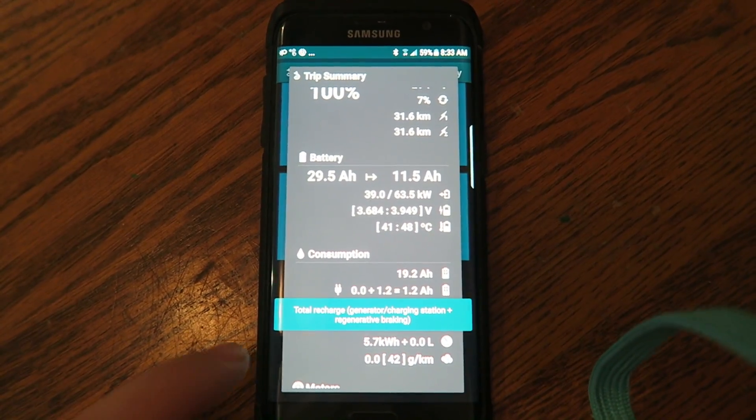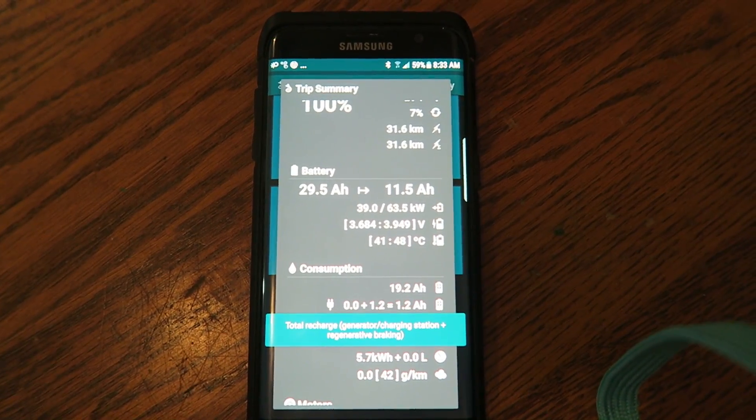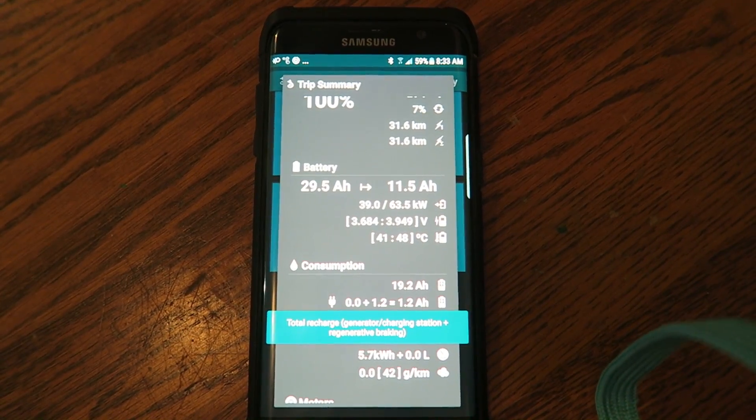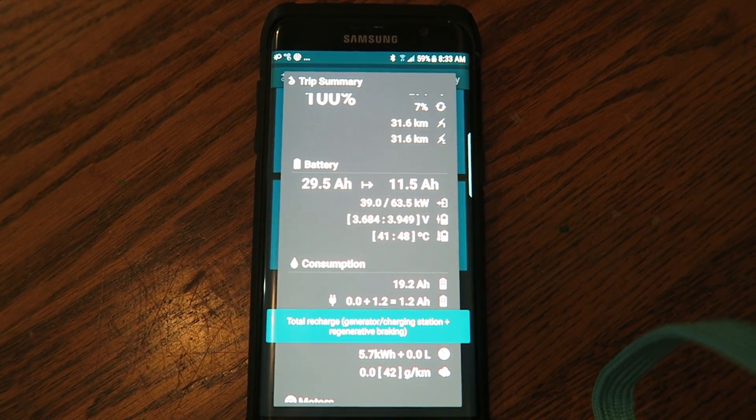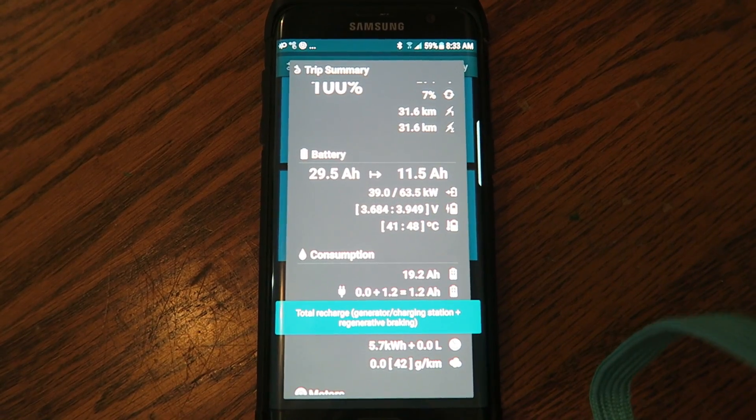I was testing — this is one of my test runs for the zero regenerative braking. The only time I clicked the paddles was when I was coming to a stop sign. So maybe 6 stop signs along the way, we regained 1.2 amp hours just over that little bit.